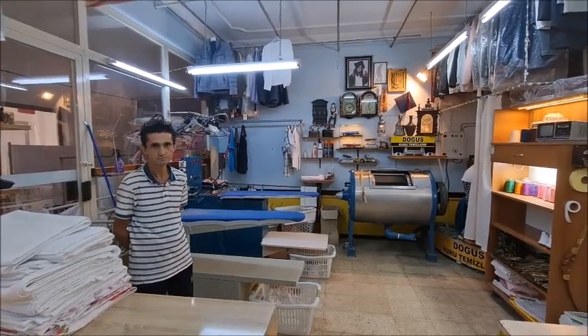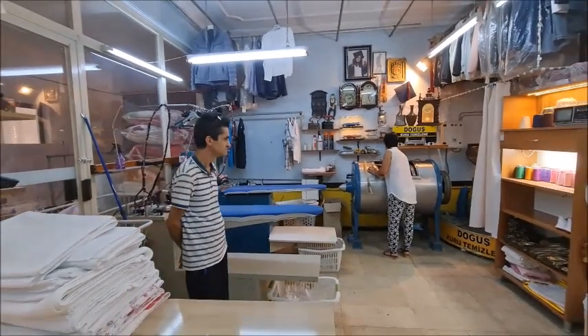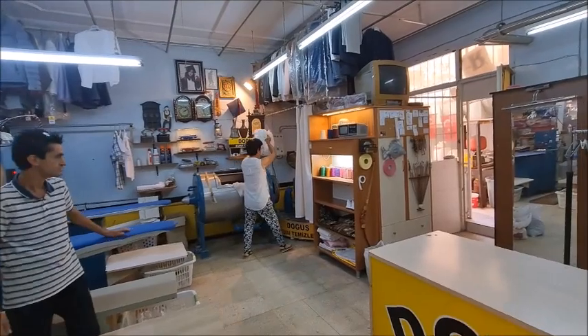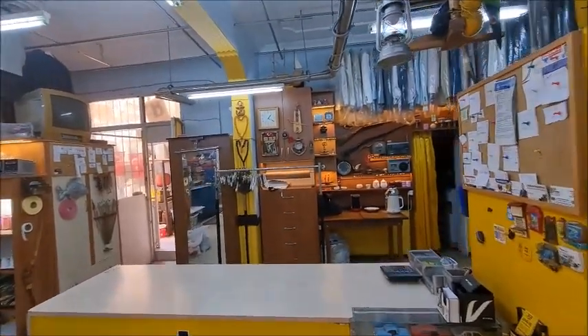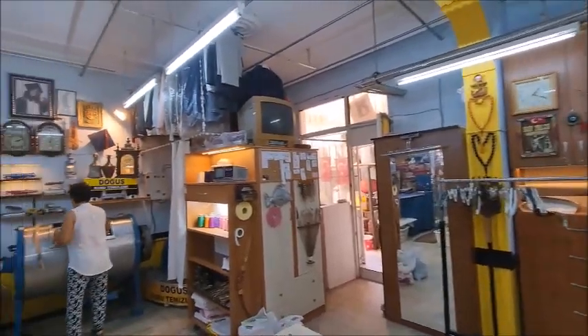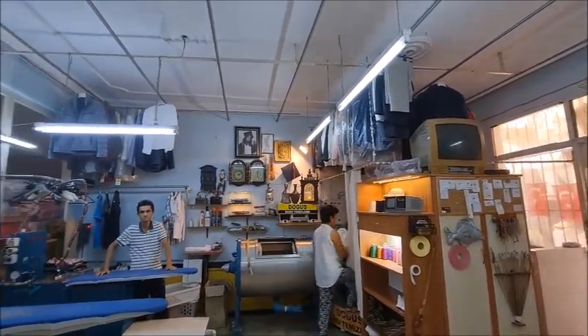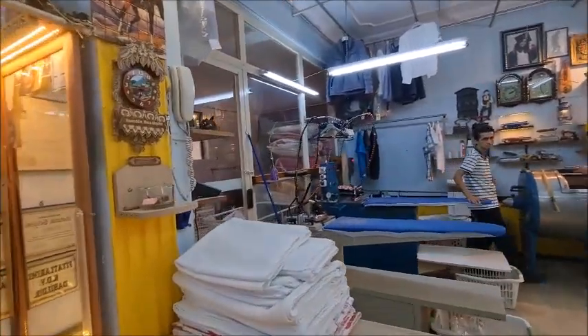So every day from 9 in the morning till 10 in the evening they are open. I use these guys all the time. They are very, very good with the cleaning and the prices are very, very reasonable as well. So as I said, anything large, or maybe suits, dresses, anything like that you need cleaning — I would highly recommend this place.